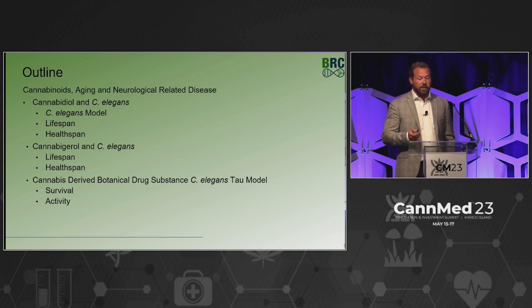We looked at CBD in this model, which I'll tell you about those results, as well as cannabigerol in that model. And then that brought us to: if we're seeing this in healthy wild type, what happens in diseased models, which brought us to the tau model.